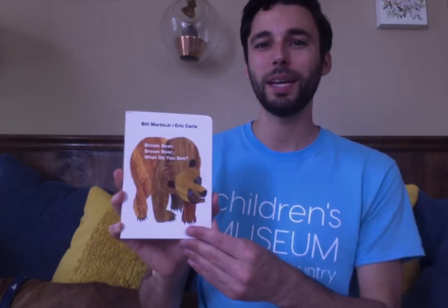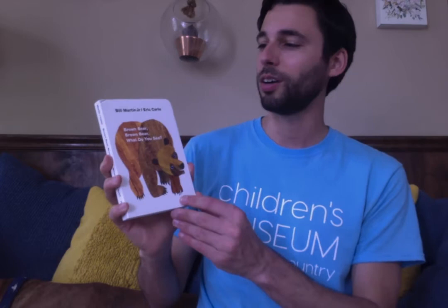Hi friends! Mr. Kevin here with the Children's Museum of the Low Country in Charleston, South Carolina. I wanted to show you a fun book about different animals you might see, called 'Brown Bear, Brown Bear, What Do You See?' by Bill Martin Jr. and Eric Carle.